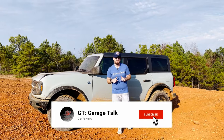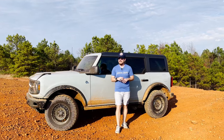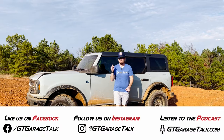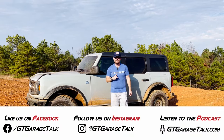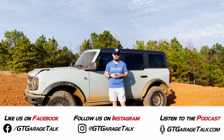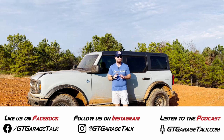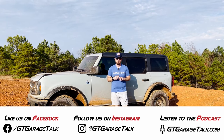Hey Gearheads, do us a huge favor. Hit that subscribe button down below and ring the bell so you are notified every time we post a video. And if you want to check out some behind-the-scenes stuff before it's here on YouTube, go find us on Facebook and Instagram, both at GT Garage Talk. And everything we do, including our award-winning podcast, can be found at gtgaragetalk.com.